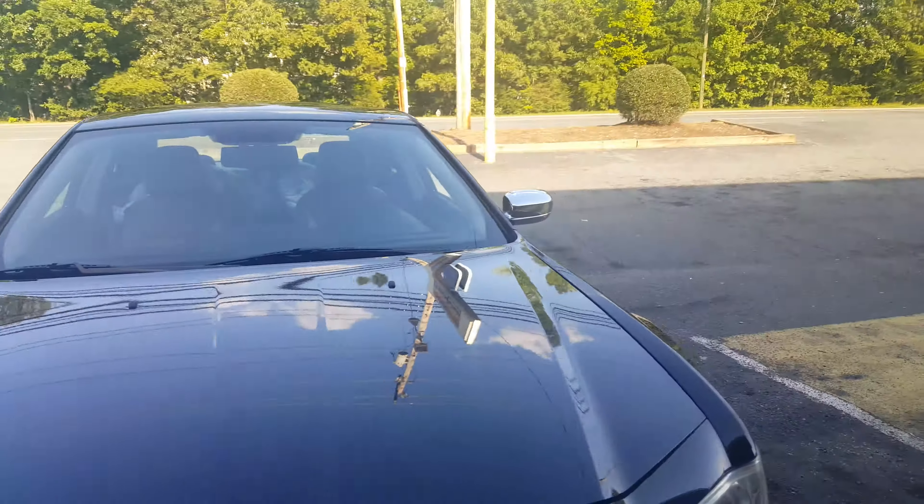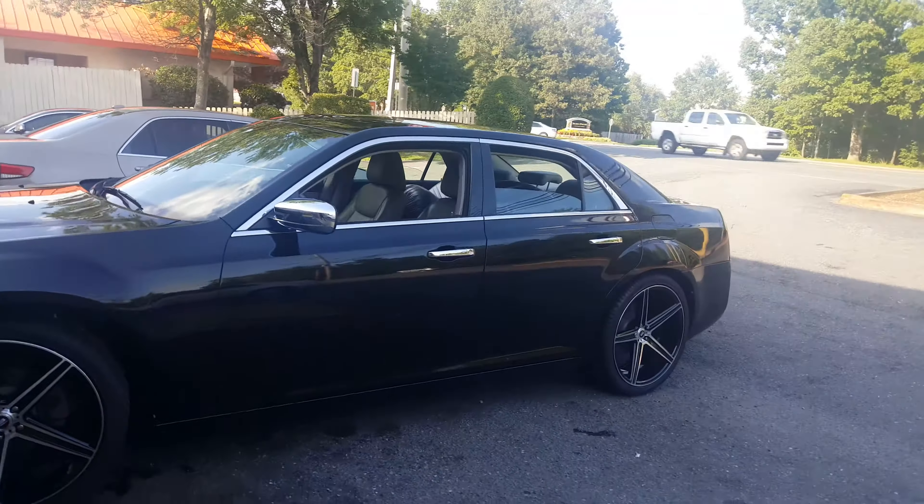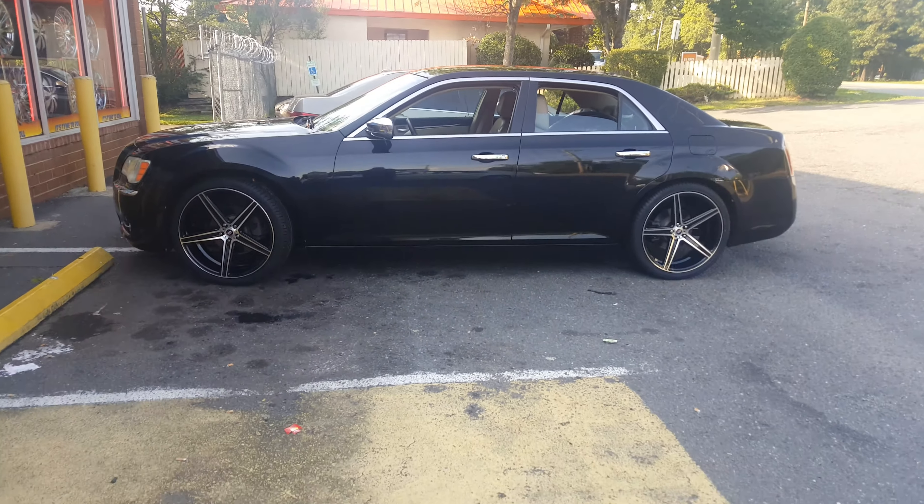If you want to see some of the vehicles we put together down here at Rim Time, you can go to my Facebook, Tumblr, and Instagram page and check out some of the vehicles we put together down here at Rim Time in Charlotte. Once again, I'm Roderick, I'm the Sales Guy. Come down here to see me — take care of all your vehicle needs.